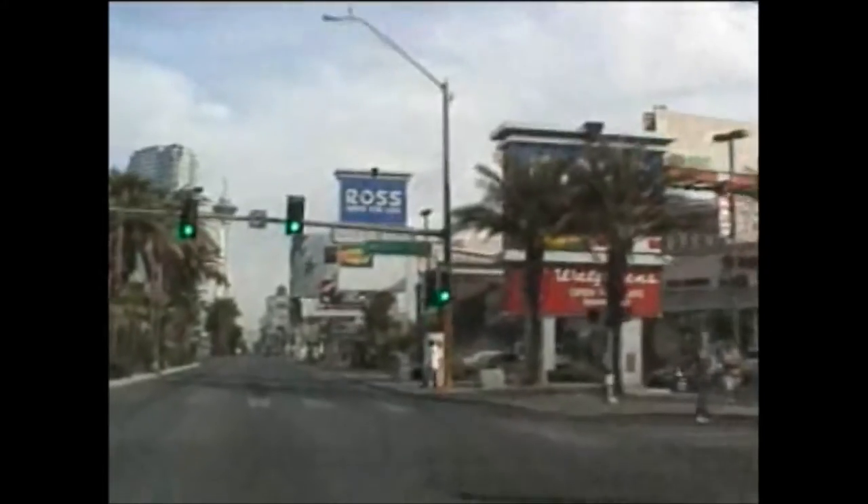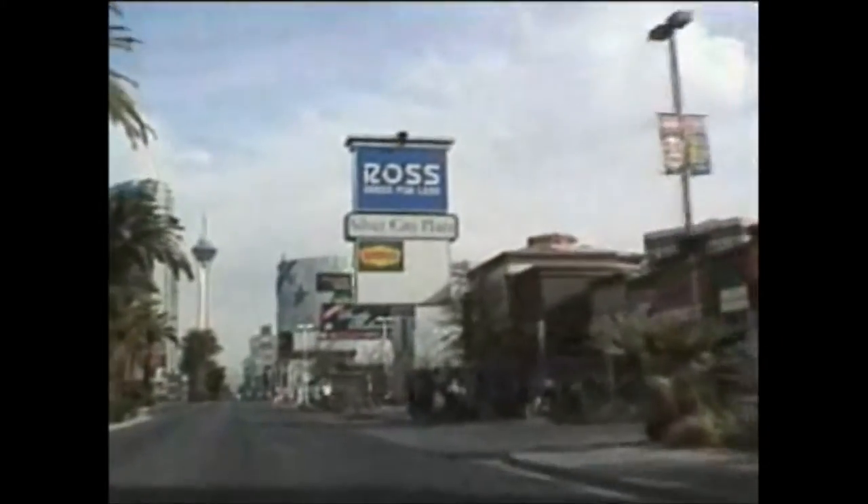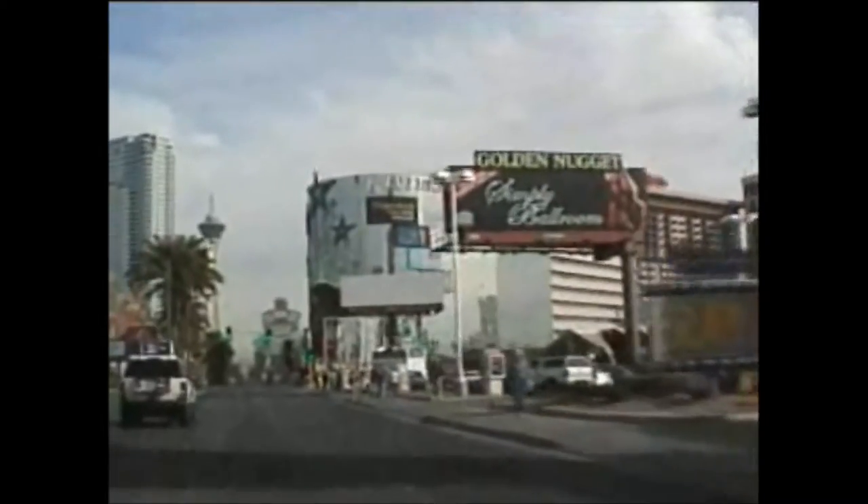Sort of a dividing line between the old strip and the new strip. You get places like Ross Dress for Less, Denny's. Starting to advertise the Golden Nugget. Here's the Riviera — another blast from the past.